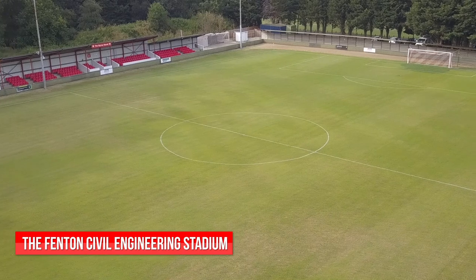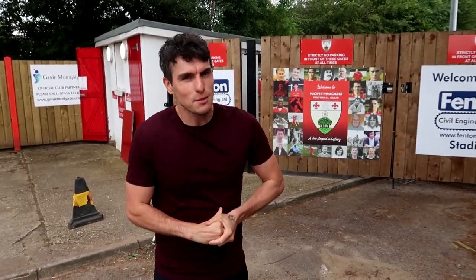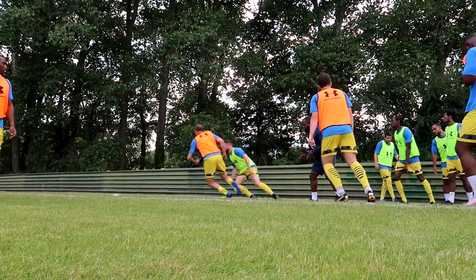If you're looking for a stadium in the London borough of Hillingdon, why not come check out the Fenton Civil Engineering Stadium, home of Northwood. They play their football in the Isthmian League South Central Division, and today it's match day as they take on Chesham United in the first home friendly of the season.